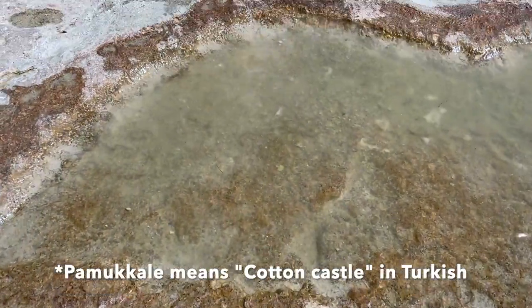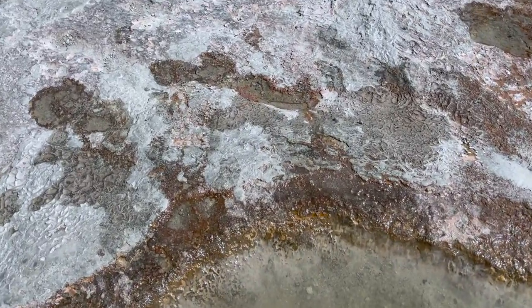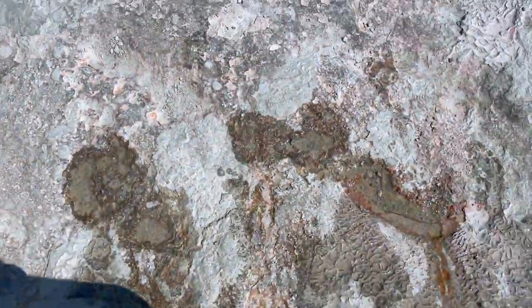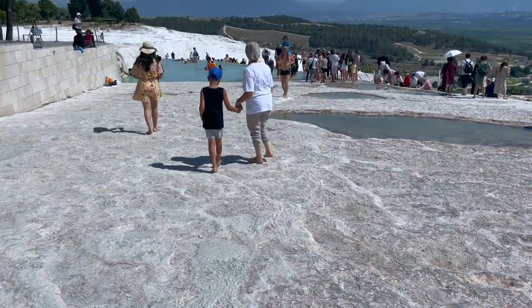This water over here is originating from a thermal spring and has incredibly large amounts of calcium in it. All the white that you see here is the result of years of calcium deposit.